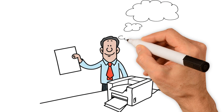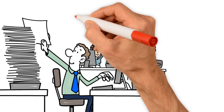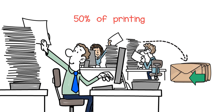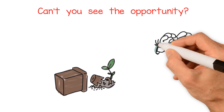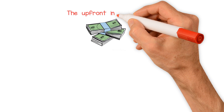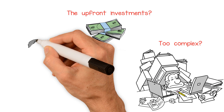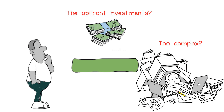Thought about expanding your print business with mailing services? It's a great place to drive growth since 50% of print matter ends up in the mail stream. So what's keeping you from getting started? Are upfront investments in postal software and equipment a non-starter? Complexity and compliance issues have you worried? Don't know where to get started?